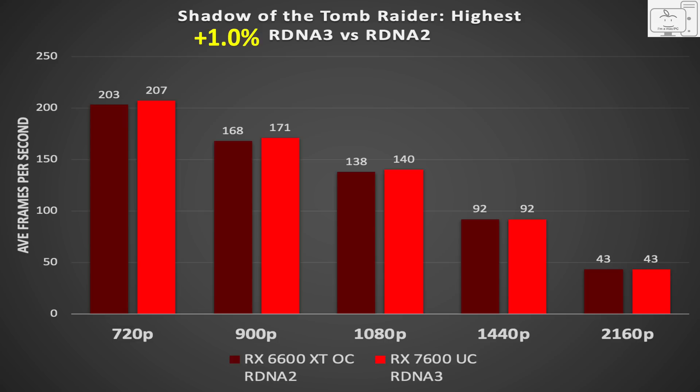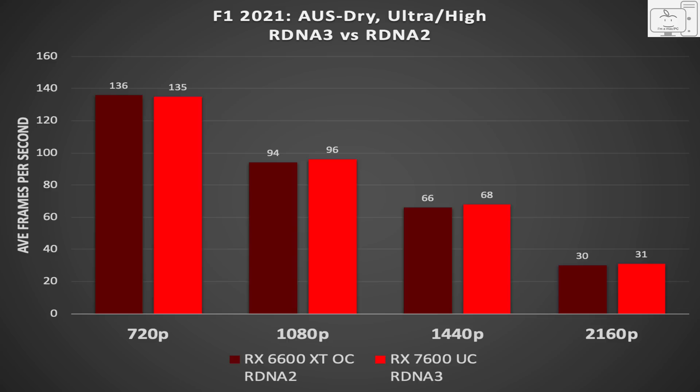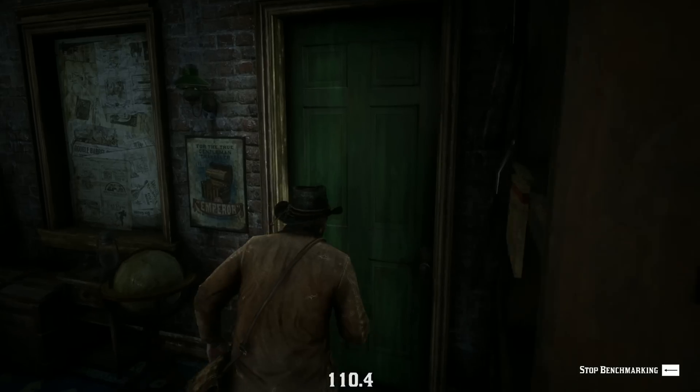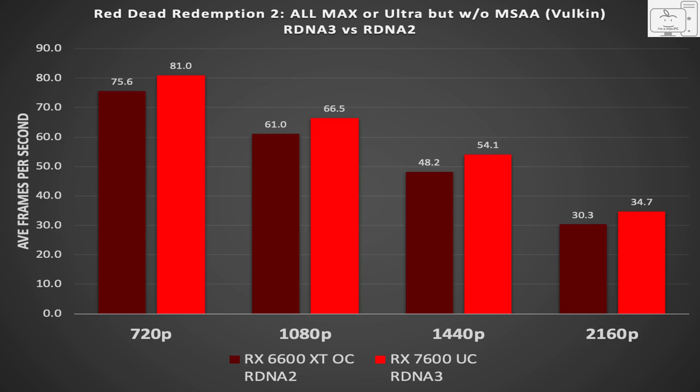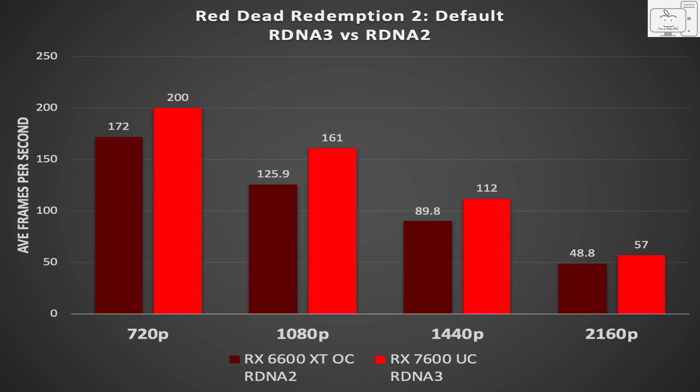And that result is what we saw in testing a vast majority of games. RDNA 3 at the same clock speeds is only ahead of RDNA 2 by anywhere from 1 to 3% — they are so close in performance you couldn't tell these two GPUs apart. But there were a few notable exceptions. In Red Dead Redemption 2, using all settings maxed out, we see RDNA 3 10% faster than RDNA 2. But when you change to just the default settings, we see RDNA 3 across all resolutions average 20% better than RDNA 2.